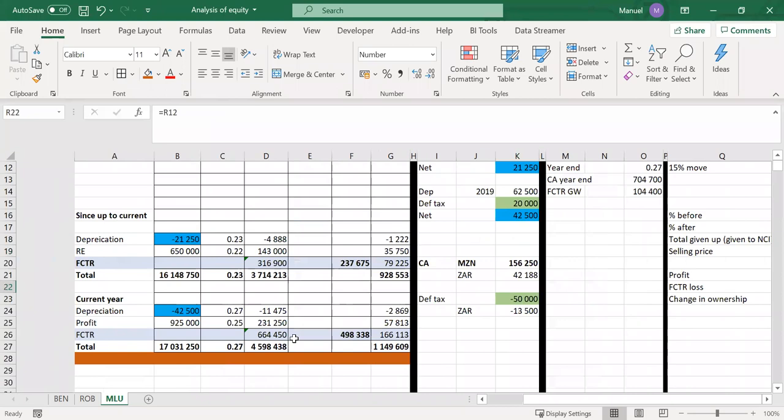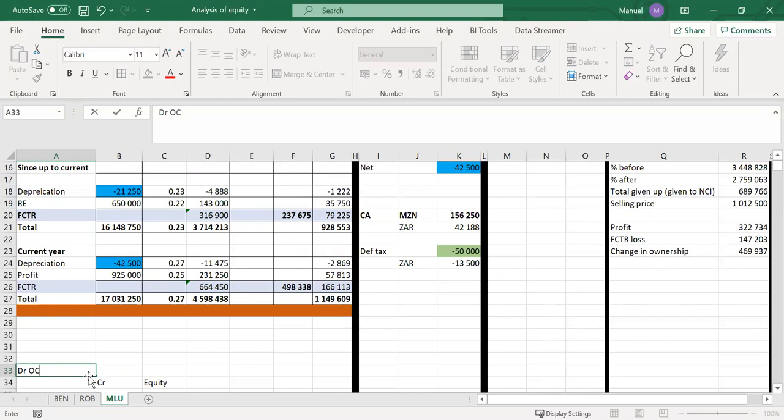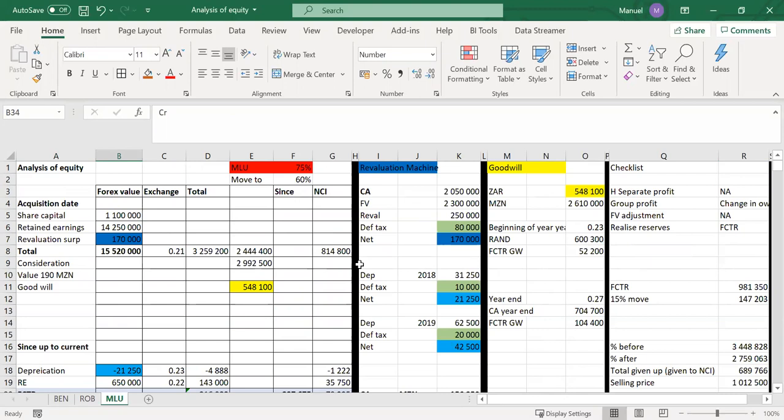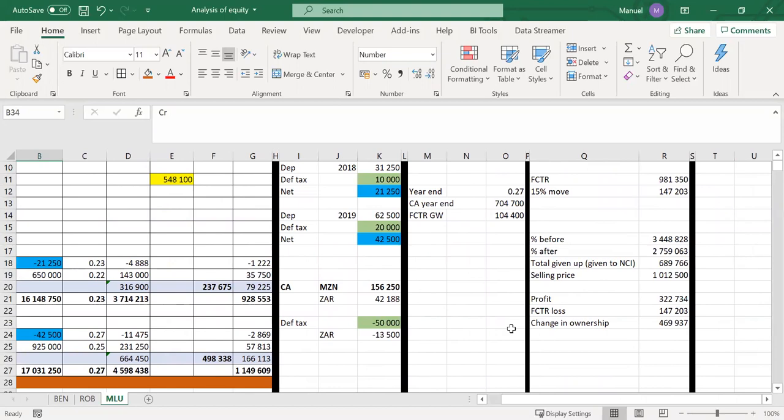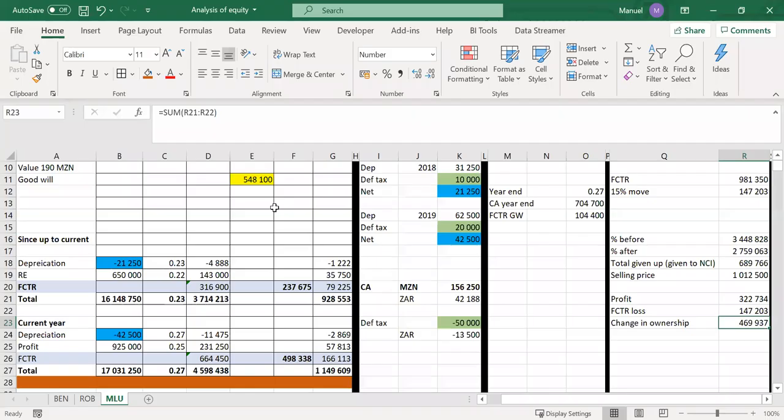In addition to that profit, we would also have realized an FCTR impact. The FCTR increases equity — we're crediting equity and debiting OCI, which means it's a loss. We've given up 15% of the value of the pie, and in that sits a loss on foreign exchange movements. Not only do we give up 15% of the pie, we also give up 15% of the loss. So the change in ownership is the profit on selling the pie plus the percentage of the loss given away — giving us 496,937, confirmed in the solution as 469,937.